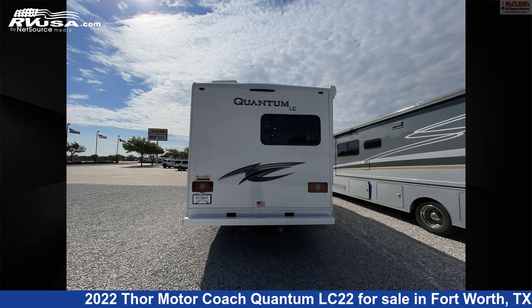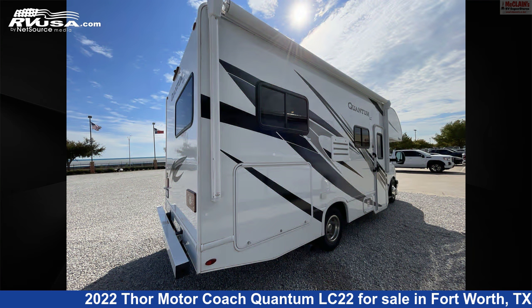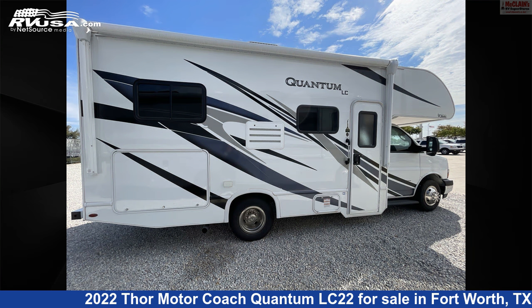The floorplan layout of this Class C features bunk over cab, front dinette, front entertainment, front kitchen, front living area, kitchen island, loft, mid-kitchen, rear bath, rear bedroom, and two entry/exit doors.